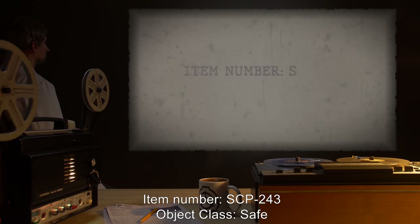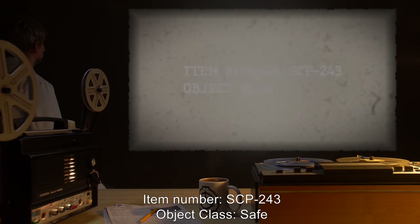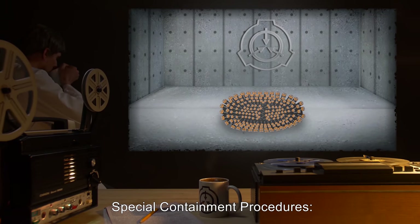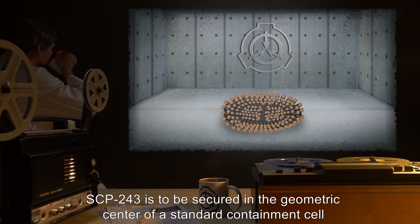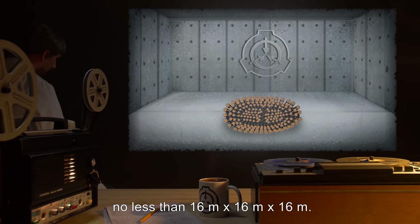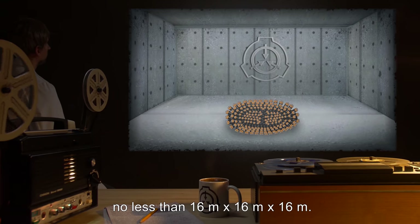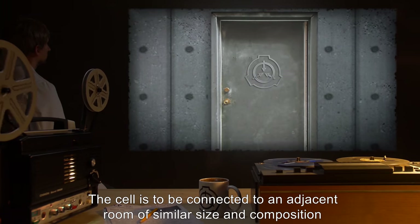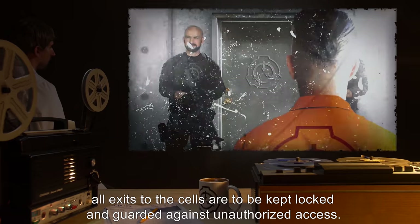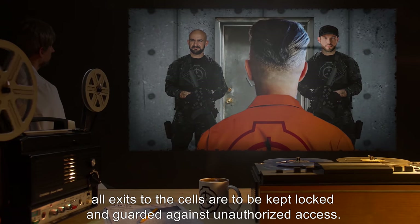Item Number SCP-243. Object Class: Safe. Special Containment Procedures: SCP-243 is to be secured in the geometric center of a standard containment cell, no less than 16 meters by 16 meters by 16 meters. The cell is to be connected to an adjacent room of similar size and composition by one standard lockable door. All exits to the cells are to be kept locked and guarded against unauthorized access.